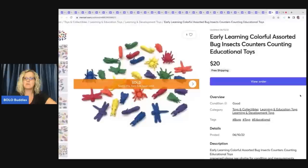The next item came from the Goodwill bins — I dug these out of there. They are early learning colorful assorted bugs, insects, counters — educational toys. I sold these for $20 with free shipping.